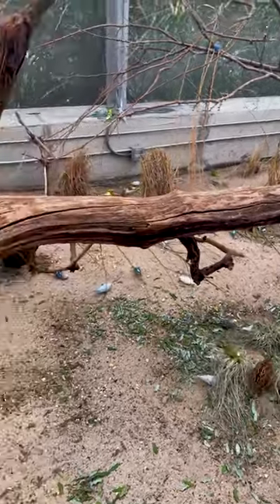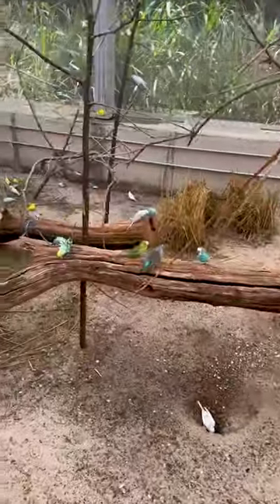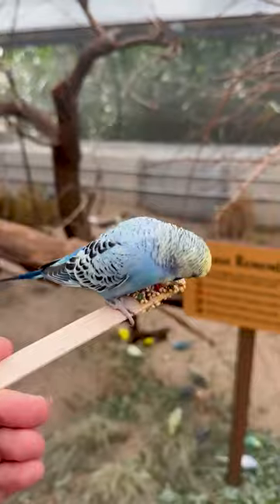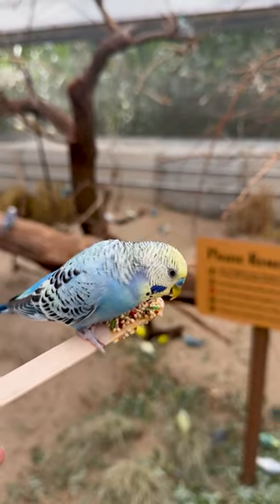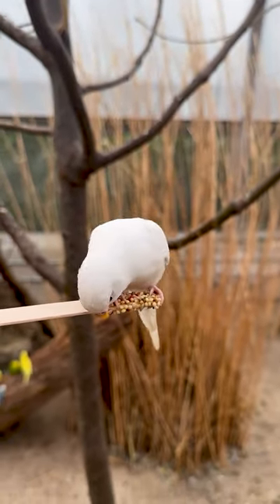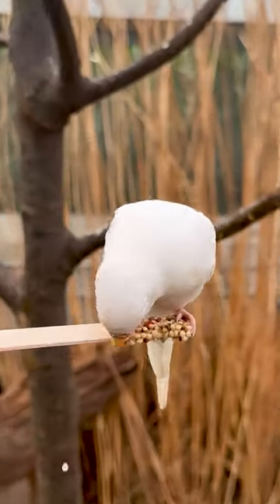It's three dollars if you're a member, but I honestly say it's worth it — you get to meet a whole bunch of budgies. They also have Japanese quail in here, which are super adorable; you can hear their little peeps. This exhibit is going to be closing in October, so I really recommend that you get out to the Bronx and check this out.